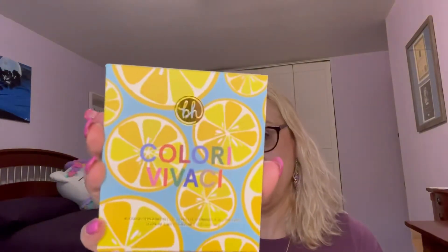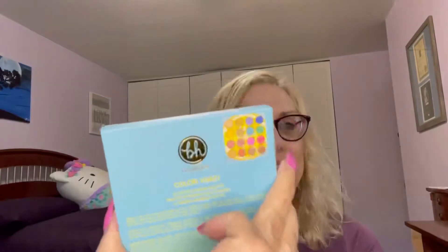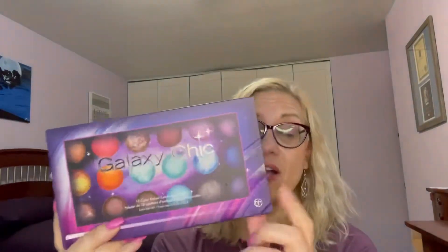So these are the palettes that I got. This one is called Colori la Vase — it's Italian, I guess. This one was $3. And then I got the Romantic Nomad palette, also $3. And then this is the cool one — the Galaxy Chic. This one's got 18 colors in it and it was like $5.40.